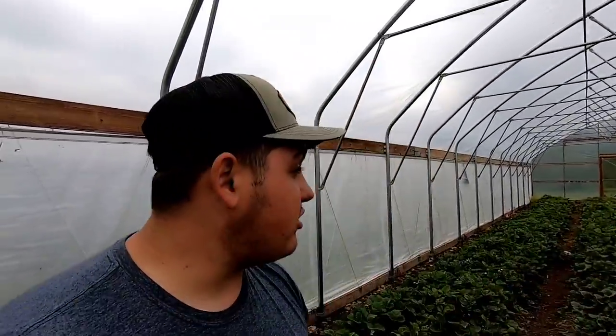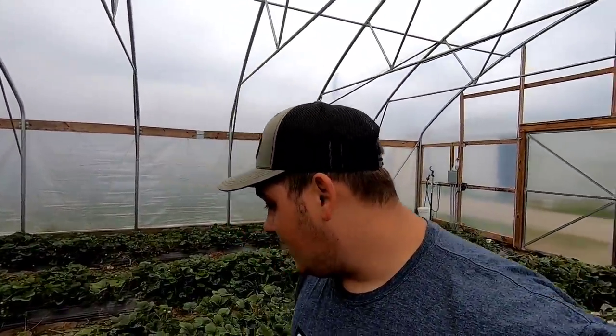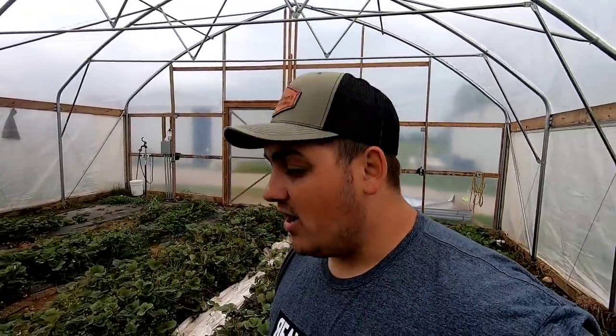I'm usually a pretty optimistic guy, always looking at the positive side, but these high tunnels are the most precious land we have on the farm — we can control the environment, watering, and weather. If they're not making the return on investment we expected, then we're at a stalemate. With poor flavor from the last video, production not coming in as early as thought, and now all these insect issues, it's been a rough experience.